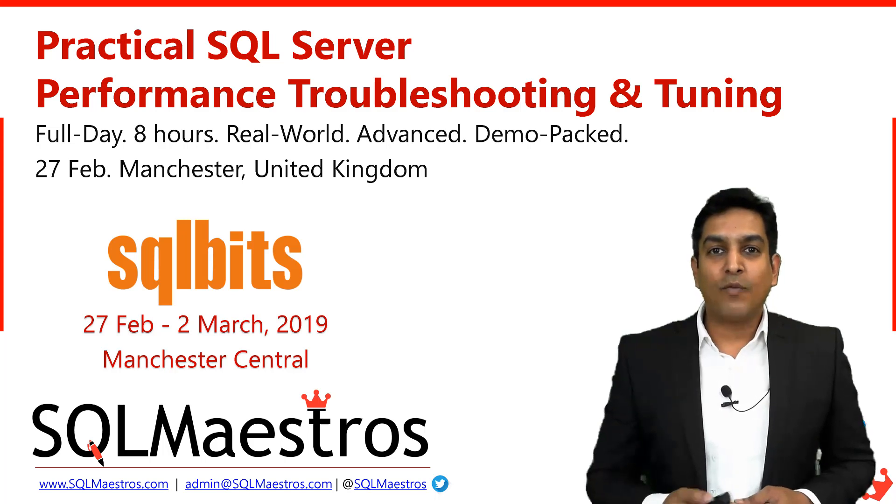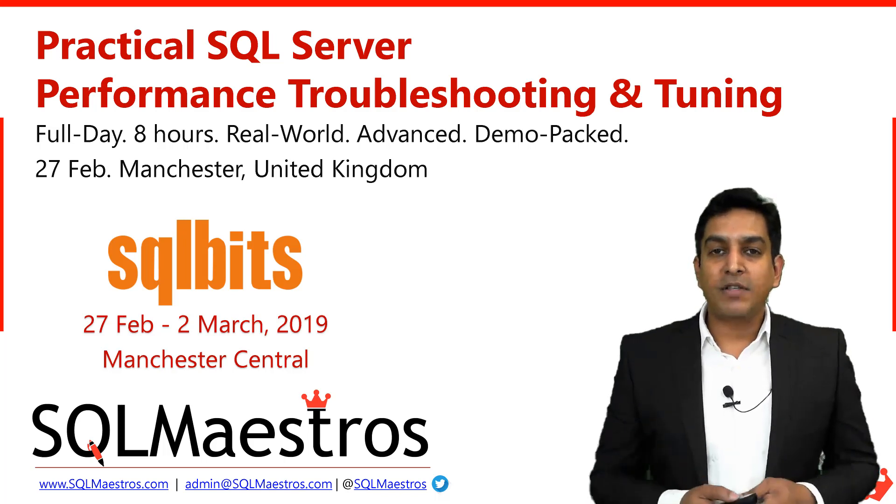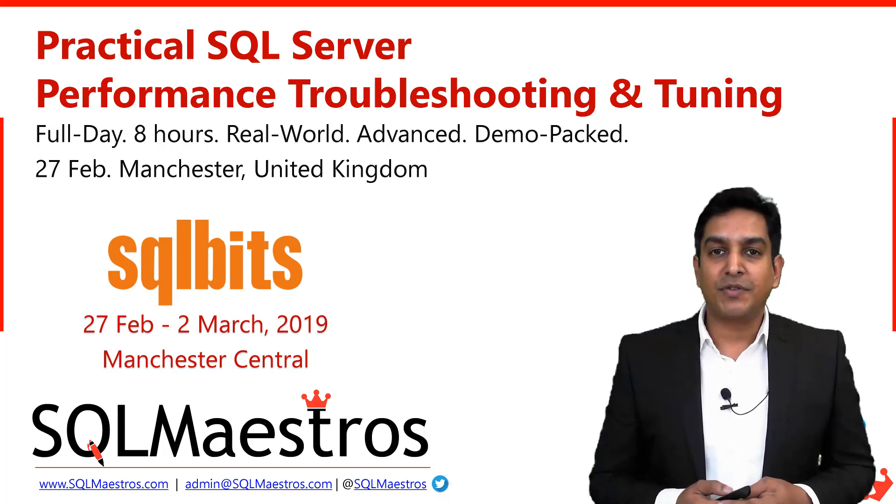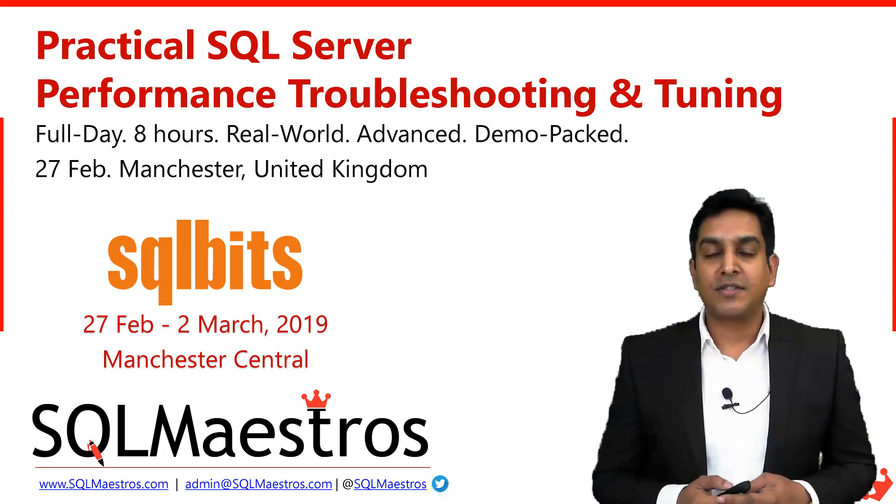Hi, welcome once again. This is probably the best news I can share at the beginning of the New Year. My popular SQL Server Performance Tuning class, titled Practical SQL Server Performance Troubleshooting and Tuning, I am delivering as a full-day class as part of SQL Bits on February 27 in Manchester.